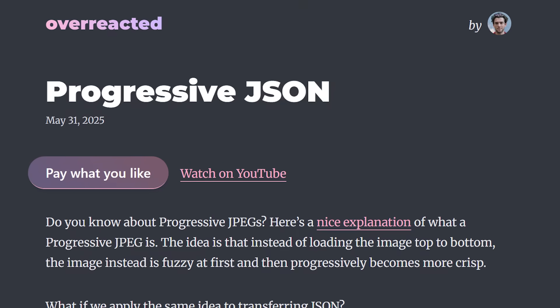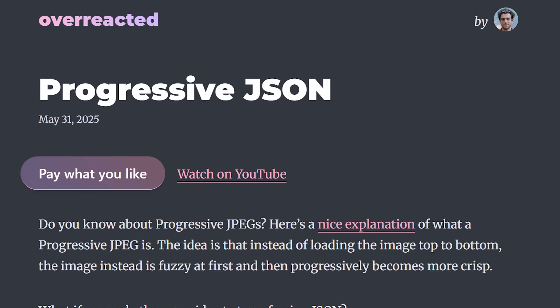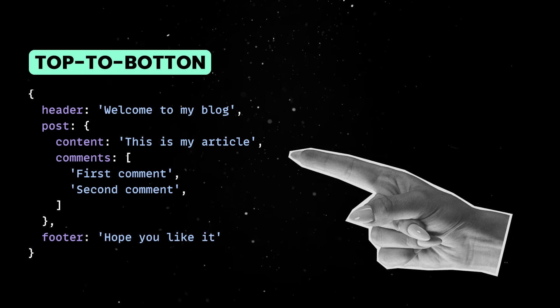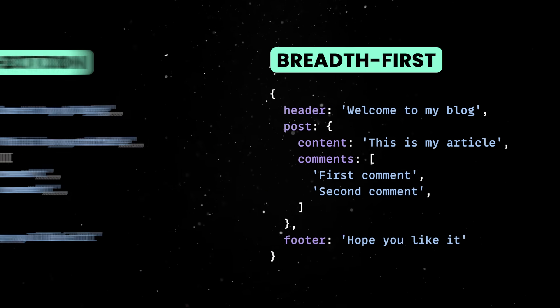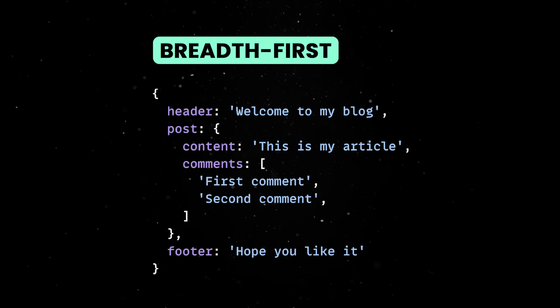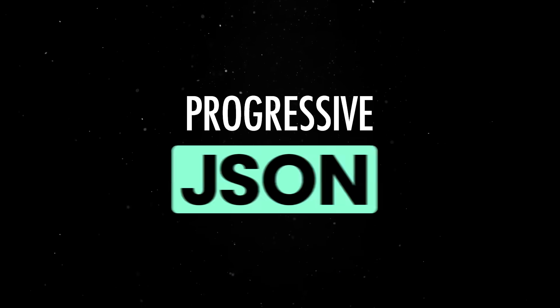But in a recent blog post, Dan Abramov suggests an alternative that's simple and brilliant at the same time. What if, instead of shipping JSON data top to bottom like a glorified CSV dump, we send it breadth-first? Start with the structure, the skeleton, and then stream in the actual content as it becomes available. He calls this progressive JSON.